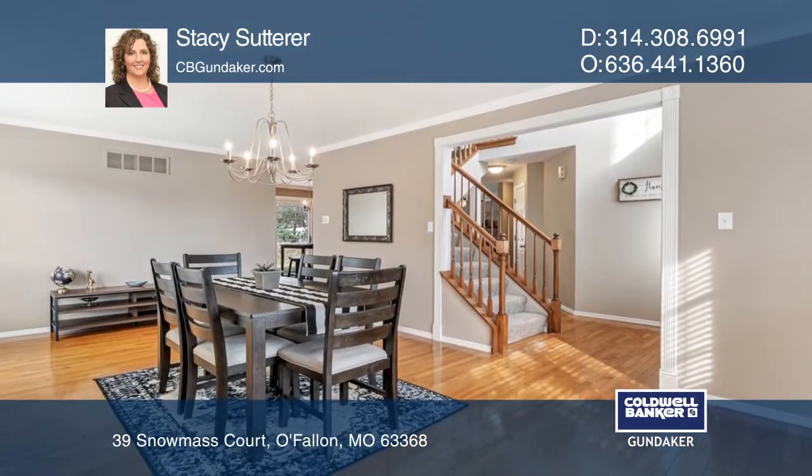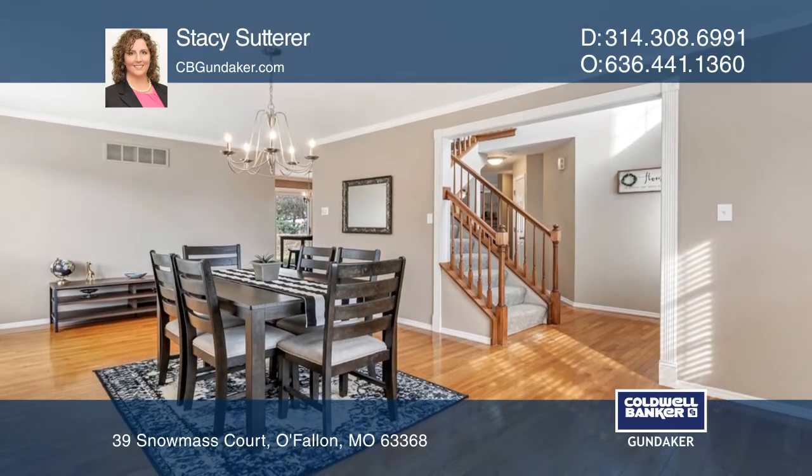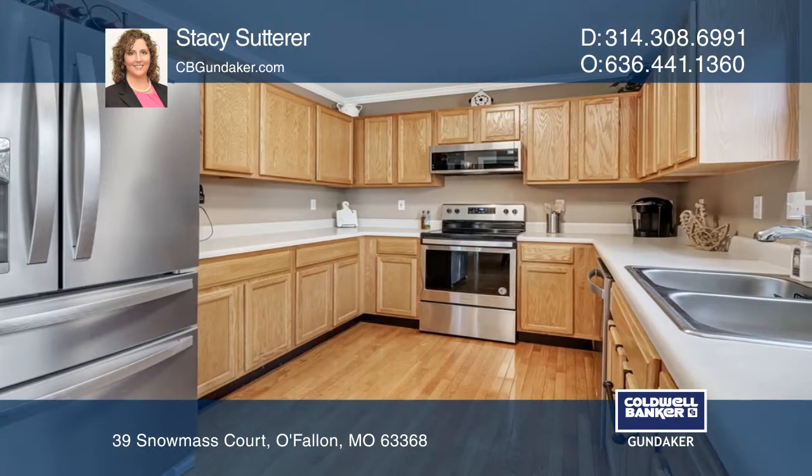Main level has hardwood floors throughout, a spacious living, dining room and family room with gas fireplace and bay windows.